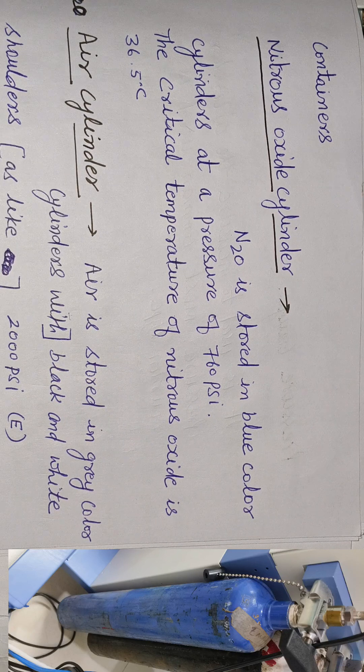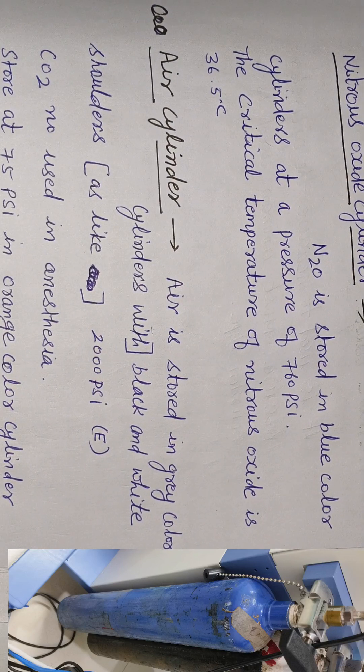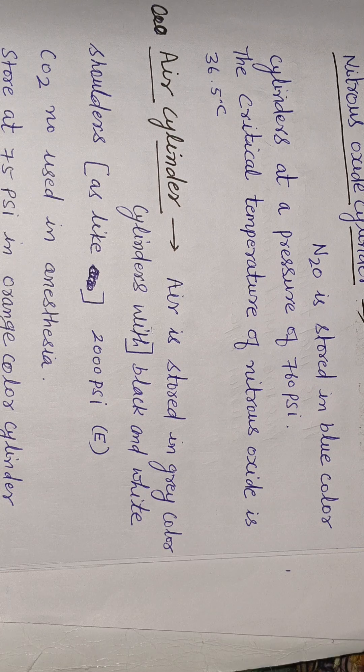Nitrous oxide cylinder: N2O is stored in a blue color cylinder at a pressure of 760 psi. The critical temperature of nitrous oxide is 36.5 degrees centigrade.